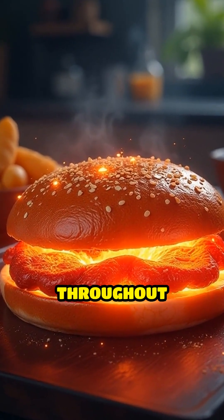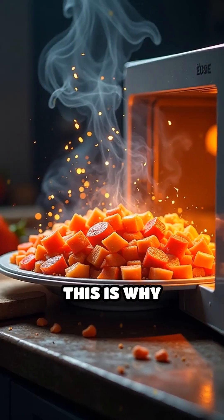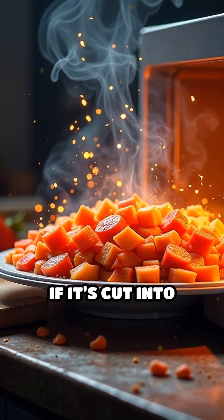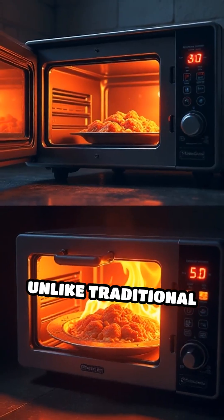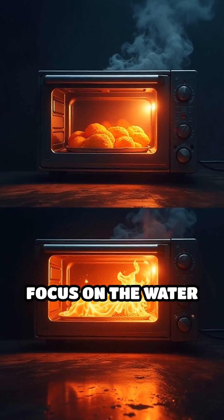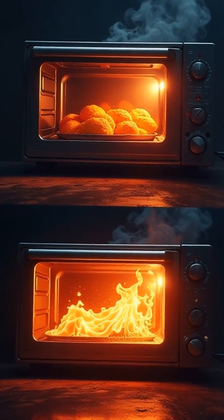This movement creates heat, and as the molecules collide with each other, that heat spreads throughout the food, cooking it from the inside out. This is why microwaves can heat food quickly and evenly if it's cut into smaller pieces — unlike traditional ovens that heat from the outside in. Microwaves focus on the water molecules and heat them directly.